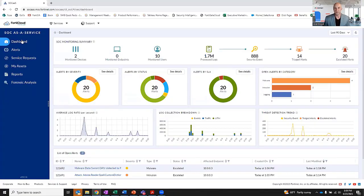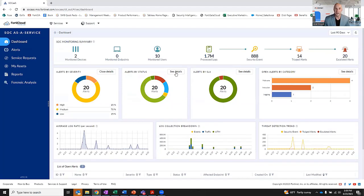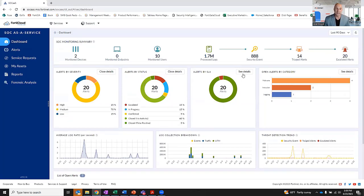The FortiGuard SOC-as-a-Service dashboard gives industry analysts and users alike a ton of information at their fingertips to really understand what's going on with the alerts and across their environment. I can easily drill down by status, by severity, by SLA — however I'd like to organize my understanding of what's actually happening.